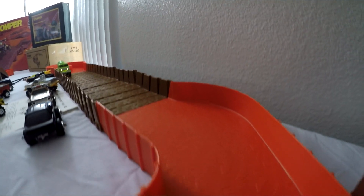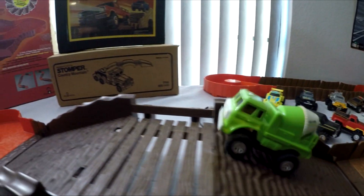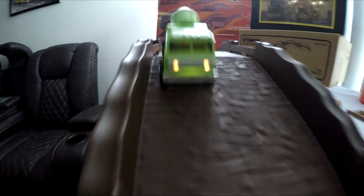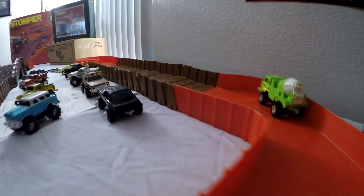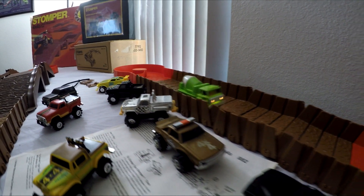While the Stomper trucks themselves are currently fetching some astronomical prices, the track playsets are still affordable. As a matter of fact, if you can find a set on eBay, you'll probably pay just as much, if not more, in shipping than you will for the actual playset.